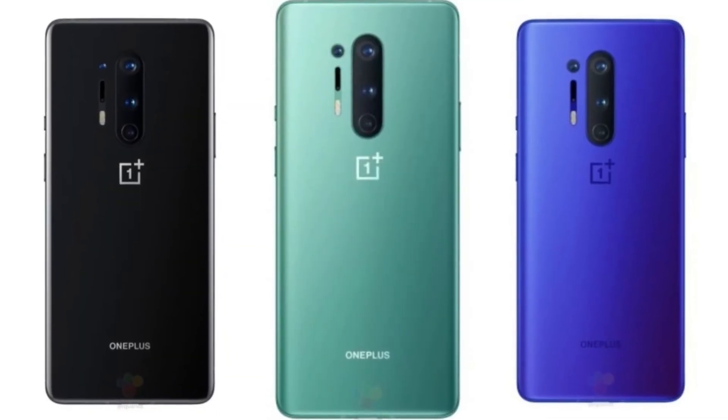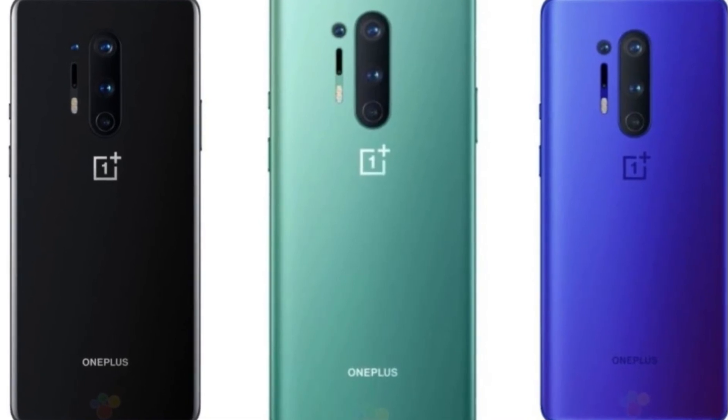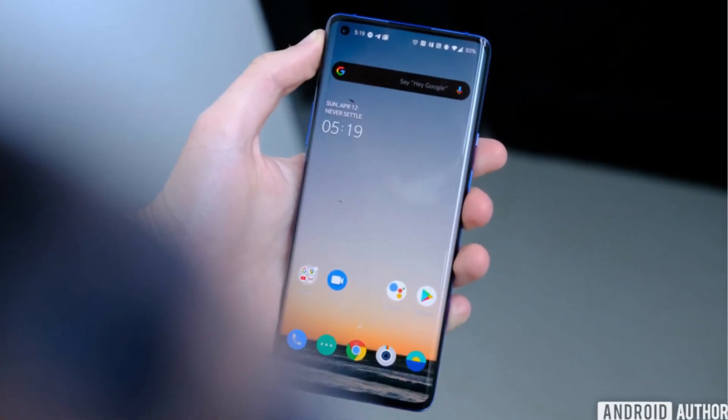Other notable features on both phones include USB Type-C 3.1, Wi-Fi 6, Bluetooth 5.0, and NFC. However, neither phone has a 3.5mm headphone jack, so you'll need to use either USB Type-C headphones or Bluetooth headphones.